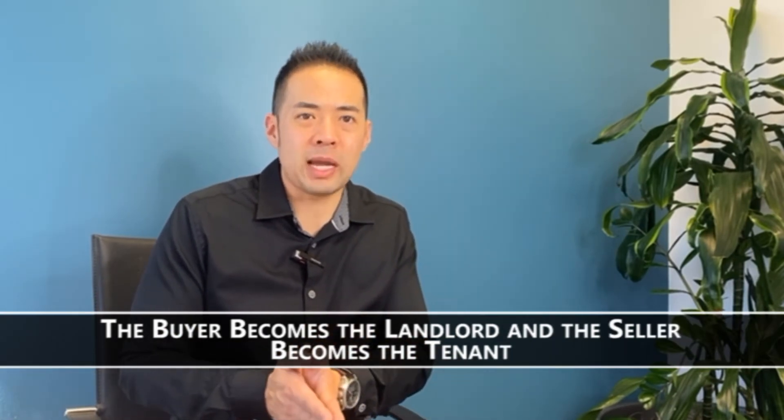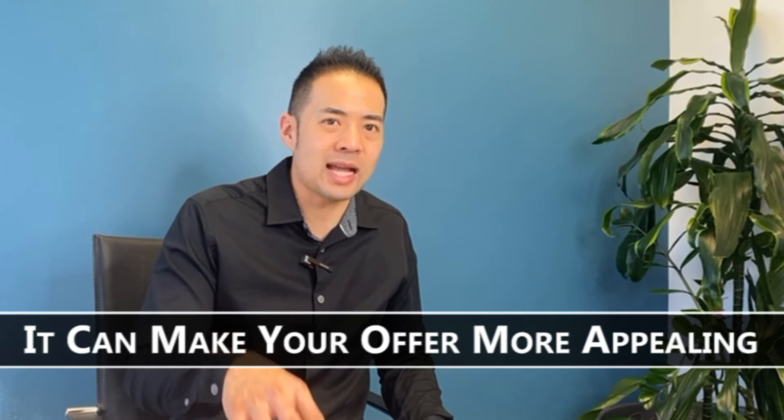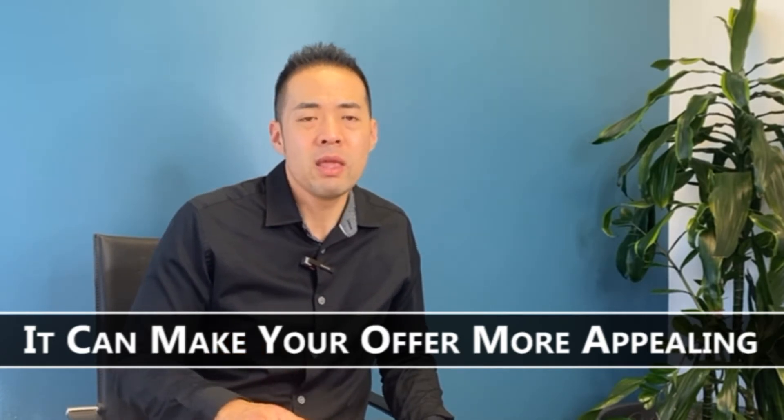From a buyer's perspective, when you're renting your house back to a seller, the benefit to the seller is that it gives them time, and it makes your offer more appealing if they haven't determined exactly where they're going to go. Typically with buyers, it's a bit of a bummer because they bought a house but don't get to live in it for another 30 or 60 days.